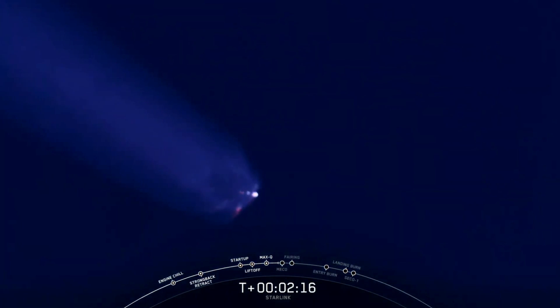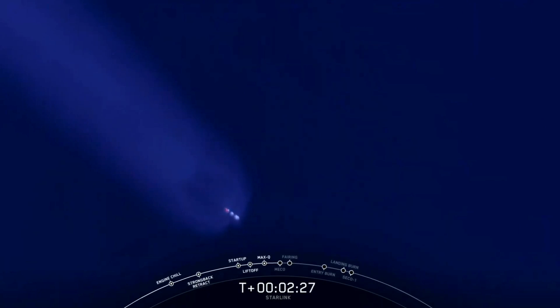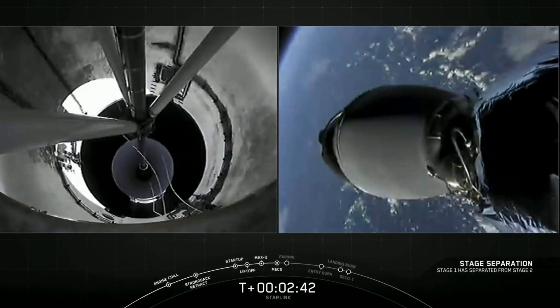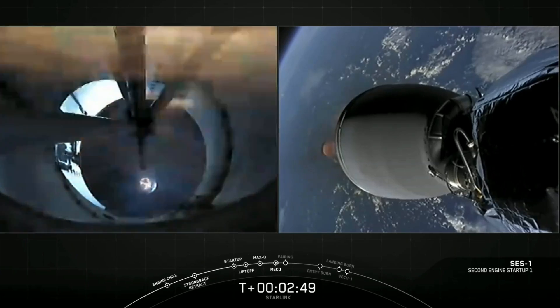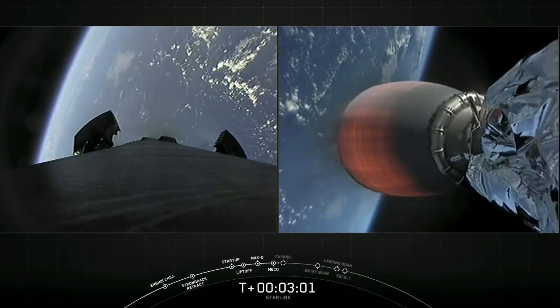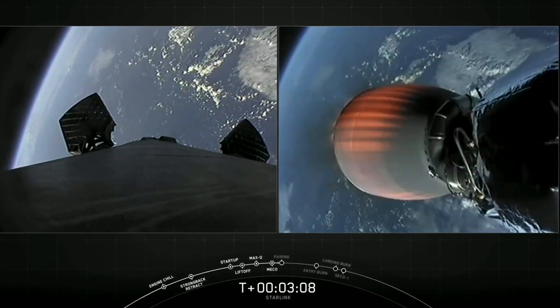Got some really cool footage of Falcon 9 right now. Stage separation confirmed. We had successful main engine cutoff, stage separation, and our second stage engine is now up on power on the right-hand side of the screen. Again, on the left-hand side of the screen is our first stage. It's going to make its way back to Earth to attempt landing for the sixth time on our drone ship in the Atlantic Ocean.